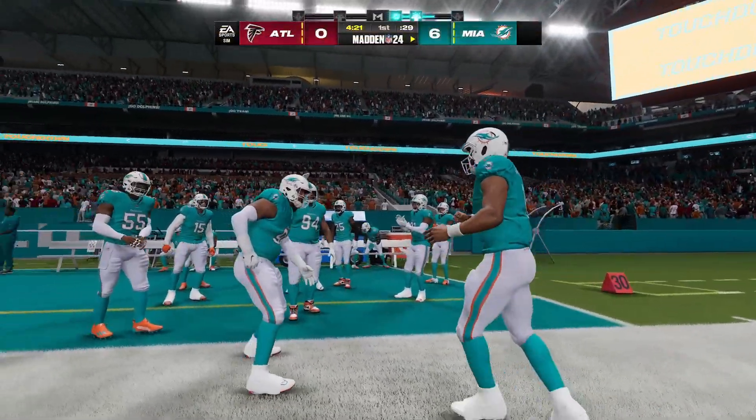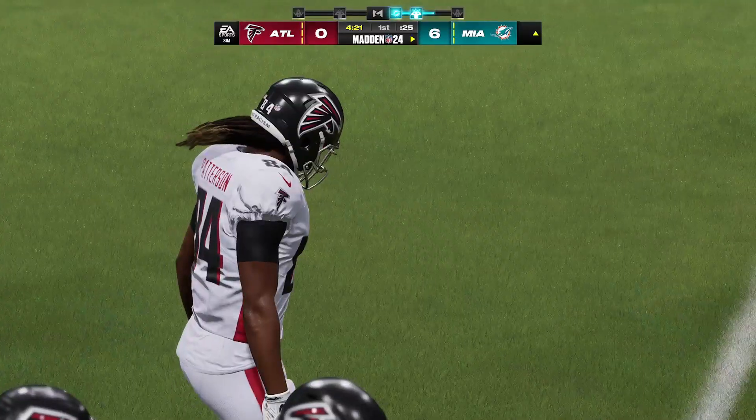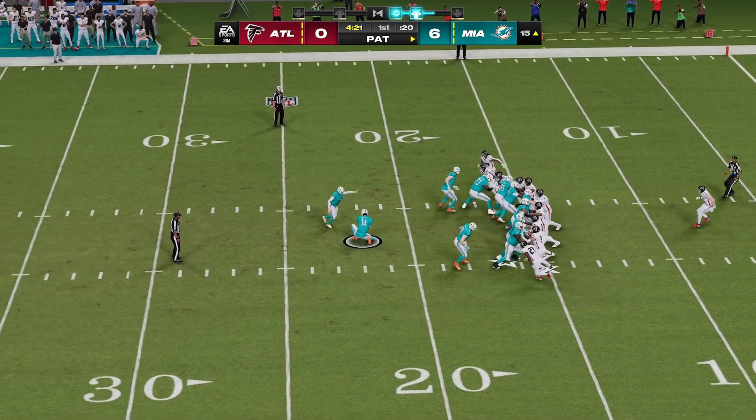That's it for the recap of the Dolphins vs. Falcons preseason game. If you enjoyed the video, don't forget to like, comment, and subscribe for more NFL updates and analysis. See you next time.